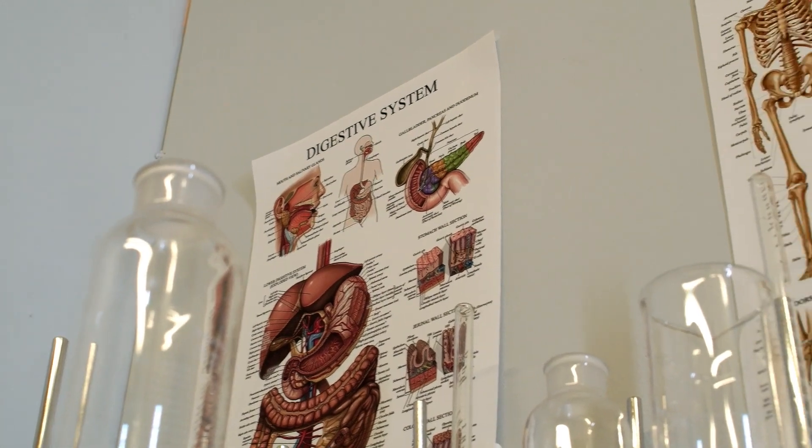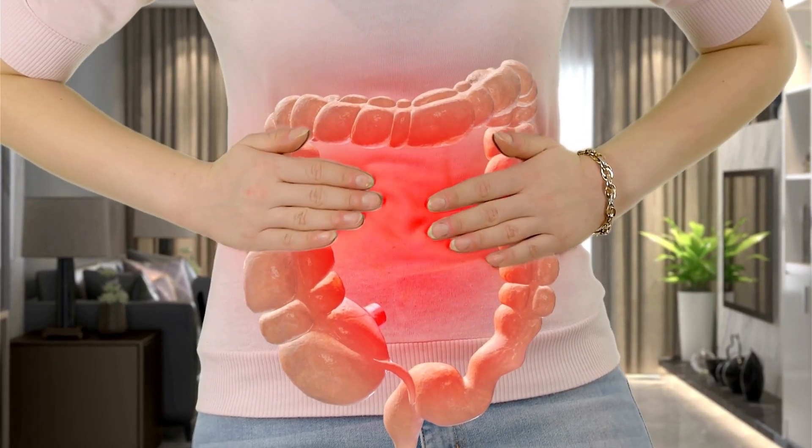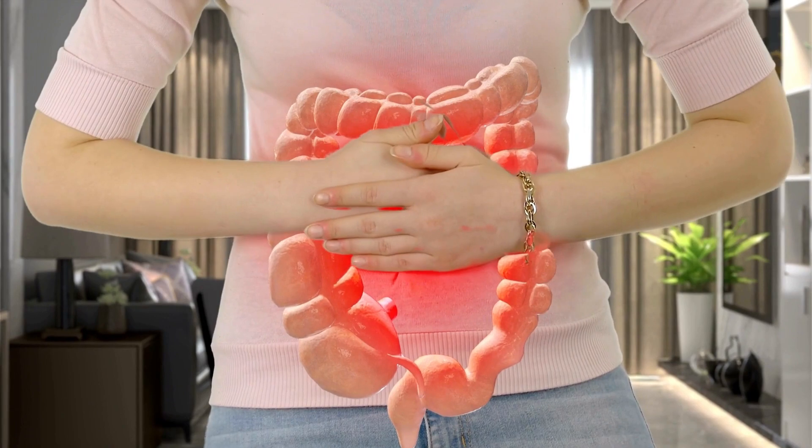First, improvement in your digestion. Suffering from poor digestion, bloating, gas or discomfort? The bay leaf, rich in eugenol, helps relieve gas and bloating, making our digestion more efficient.